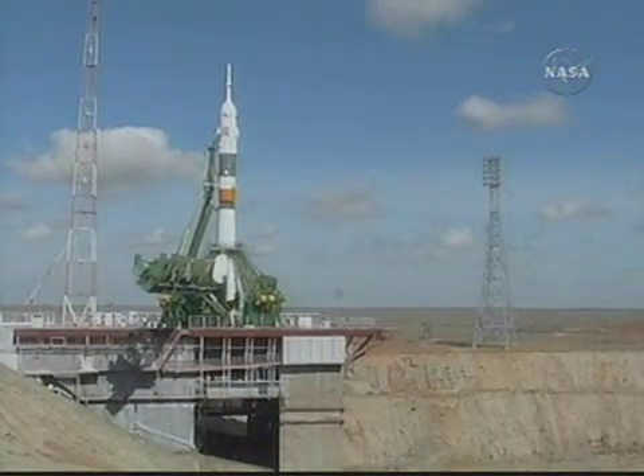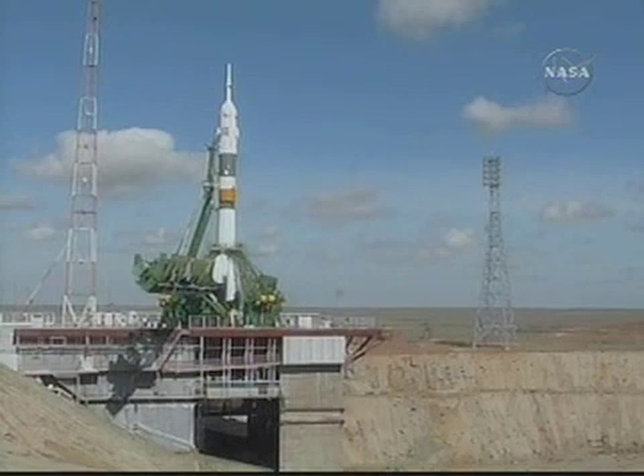T-minus one minute and counting. The Soyuz is now on internal power. The automatic launch sequencer is on. The first umbilical tower is separating from the booster.